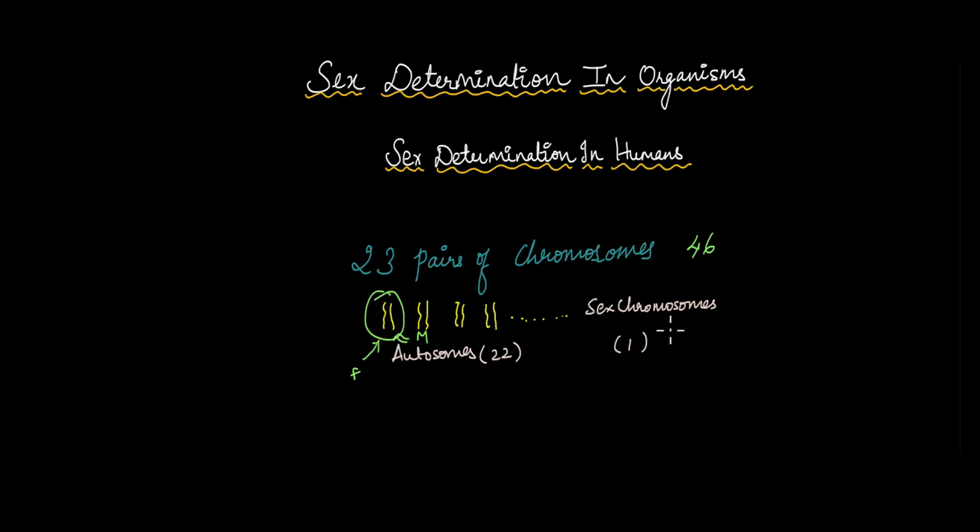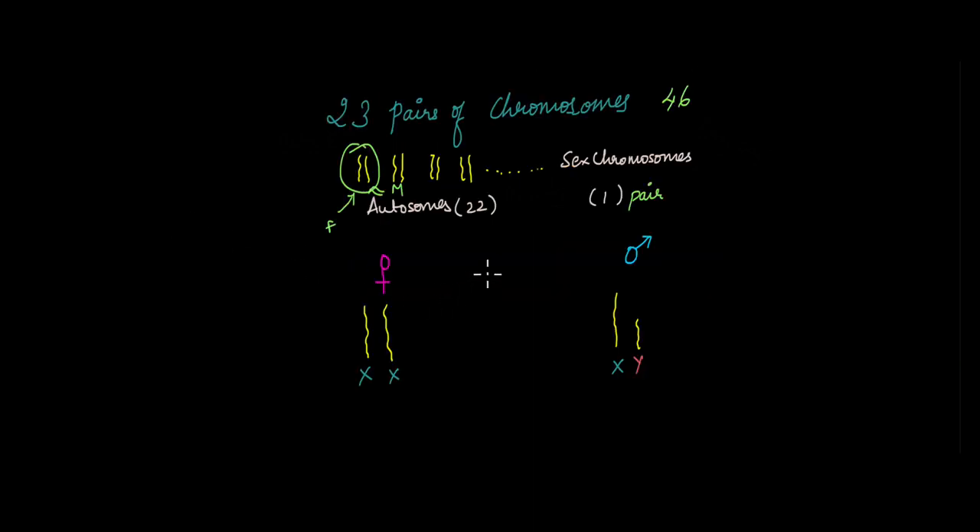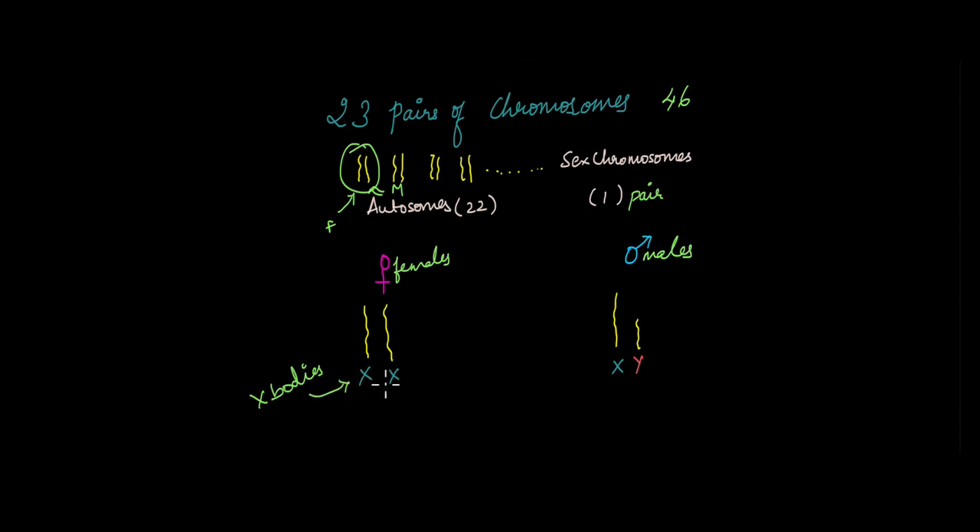The last set of chromosomes in our cells is the sex chromosomes, and we have one pair of sex chromosomes. They look slightly different in a few cases. Females have two X chromosomes. Originally, they were known as X bodies when scientists didn't know what they were. Later, it was found out that they were chromosomes and hence they were known as X chromosomes.